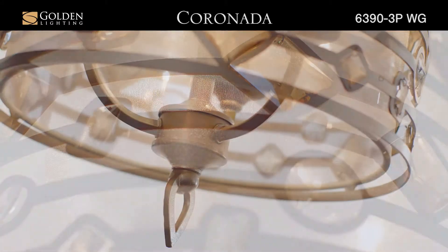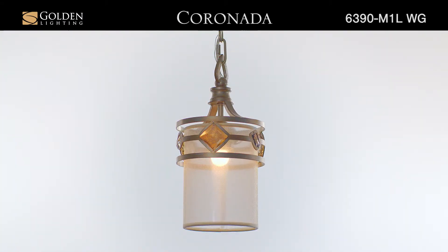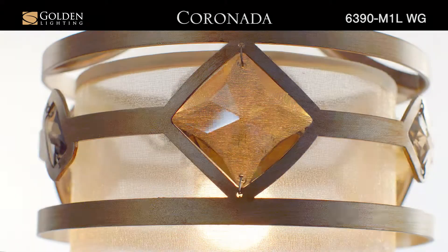Features intricate metalwork with a delicate white gold finish. Sheer filigree shades softly diffuse the light cast by the exposed candles.